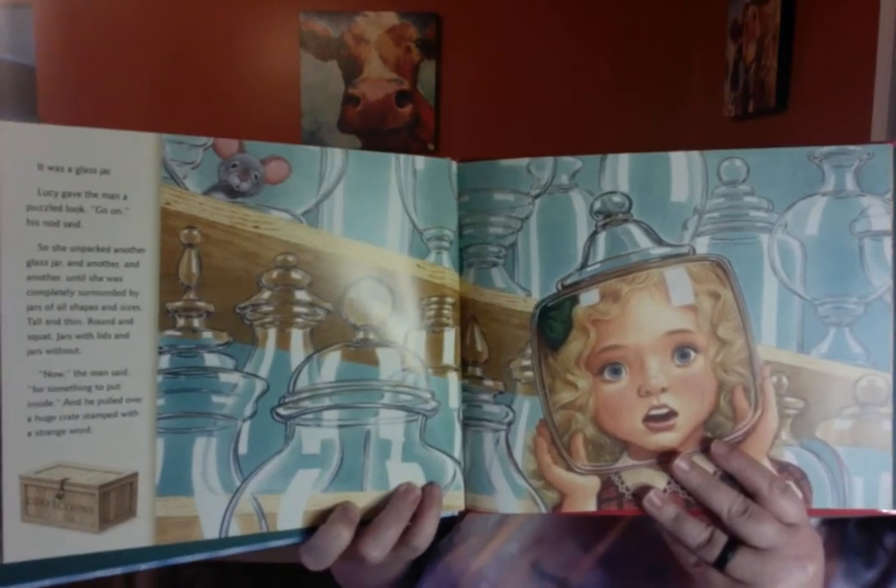Tall and thin, round and squat, jars with lids and jars without. Now, the man said, for something to put inside. And he pulled over a huge crate stamped with a strange word. It says confections. As Lucy unpacked, her eyes lit up. It was candy — her favorite candy, gumdrops. Try some, the man said. She popped one in her mouth. Now she could hardly unwrap fast enough. Peppermint sticks, taffy, lollipops, chewing gum. Wide-eyed, she looked at the man. We wished, Lucy said. Yes, I know, said the man. And here it is. Welcome to Sonomon's Candy Store. I am John Sonomon.